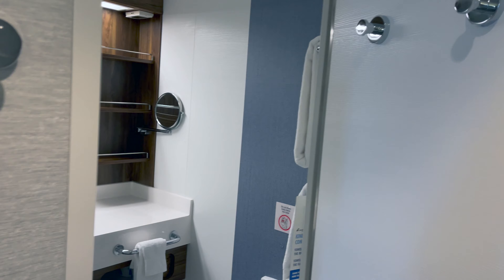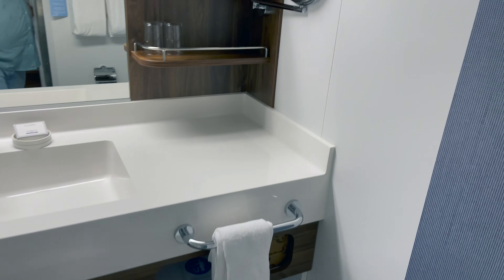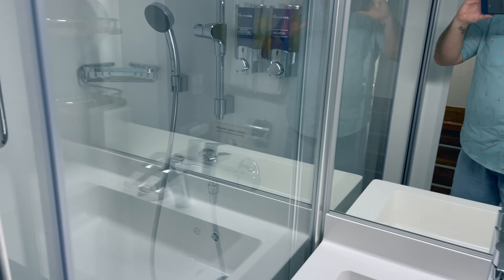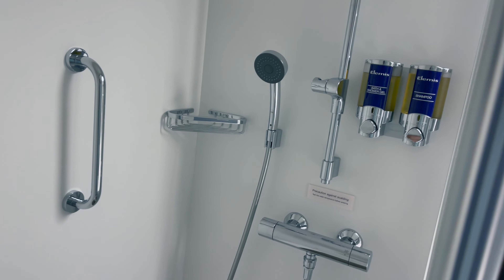Now let's take a look at this spacious bathroom. This Ocean Suite bathroom offers a large sink and shower but no tub, which was pretty surprising. There are multiple towel racks and several places to hang up your robes, towels, and clothes. There's even a place to hang up wet clothes and towels inside the shower. The Ocean Suite bathroom comes with Elemis shampoo and shower gel, but no conditioner, strangely enough.